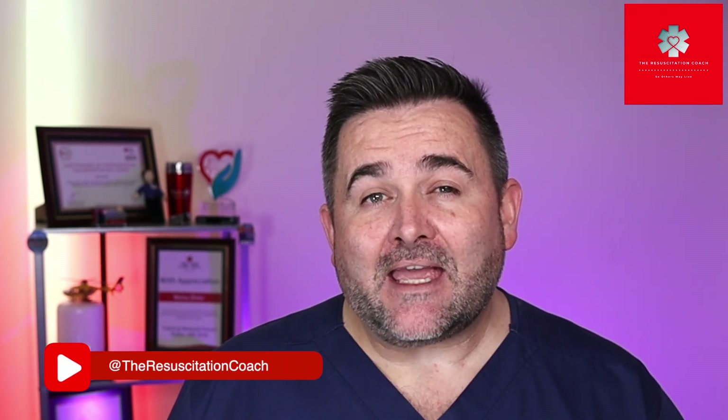Hi there, Marius here with the Resuscitation Coach. On this channel we do all things resuscitation, so please consider subscribing. In today's video we'll be discussing norepinephrine, so let's jump straight in.